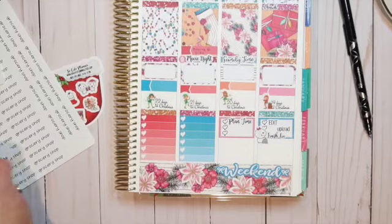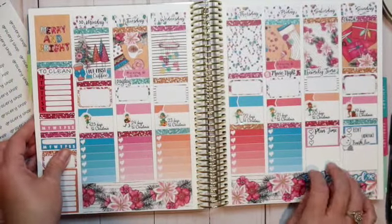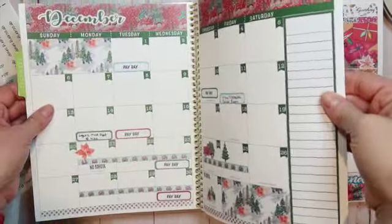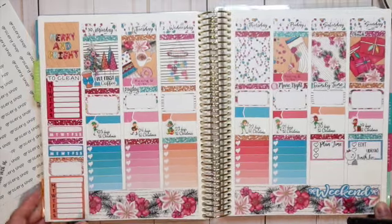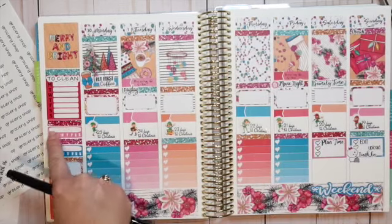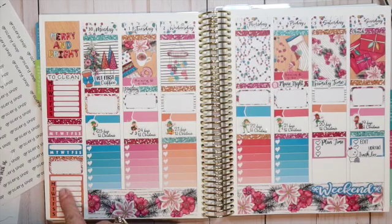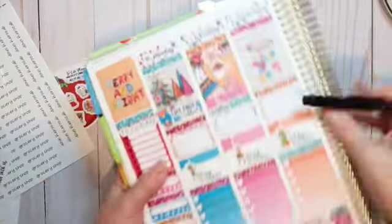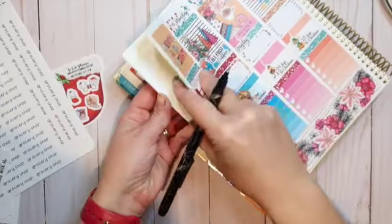There aren't any meetings this week — nothing is planned except for the payday. I hope you've enjoyed this plan with me so far. Before I let you go, I'm going to write in my tracking for exercise and hydration, and what I'm going to clean. Down here I might also track my December Daily journaling prompts — we'll see.